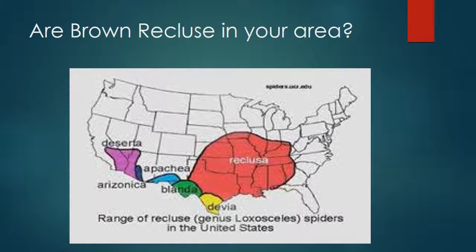First and foremost, we need to identify whether there are Brown Recluse in your area. A lot of spiders can be mistaken for Brown Recluse and there's a lot of hysteria from people thinking they have Brown Recluse infestations when they don't. The map on your screen gives you an idea. Brown Recluse can be found in Texas, Louisiana, Mississippi, Alabama, Georgia, Tennessee, Arkansas, Missouri, Oklahoma, Kansas, far southeastern Nebraska, Iowa, Illinois, Indiana, Kentucky, and even the southern part of Ohio.